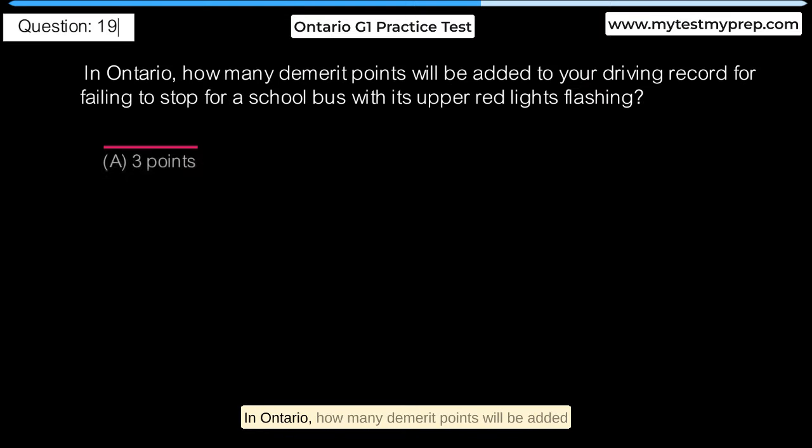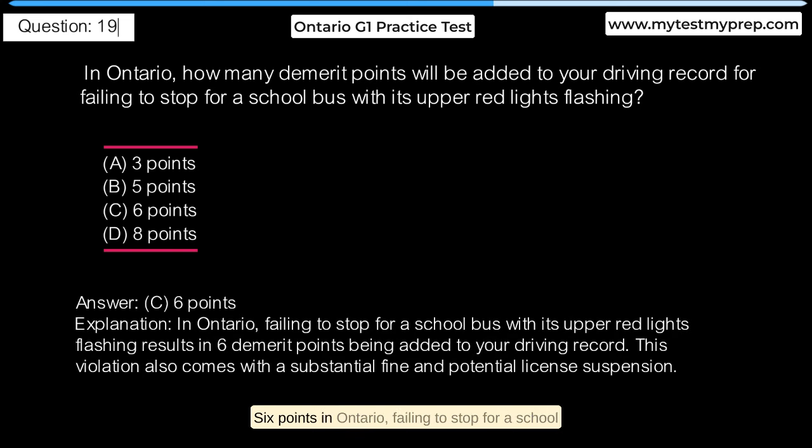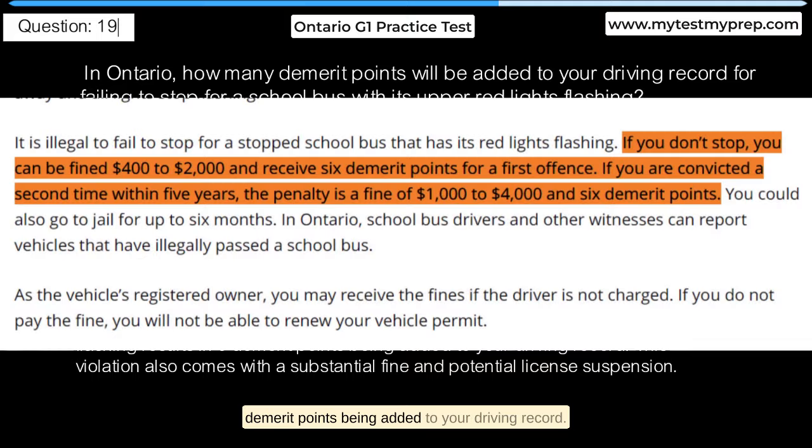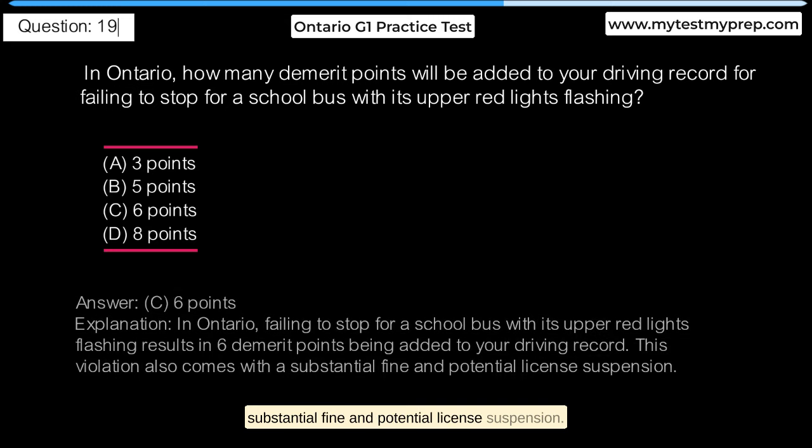In Ontario, how many demerit points will be added to your driving record for failing to stop for a school bus with its upper red lights flashing? A. 3 points. B. 5 points. C. 6 points. D. 8 points. Answer C: 6 points. In Ontario, failing to stop for a school bus with its upper red lights flashing results in 6 demerit points being added to your driving record. This violation also comes with a substantial fine and potential license suspension.